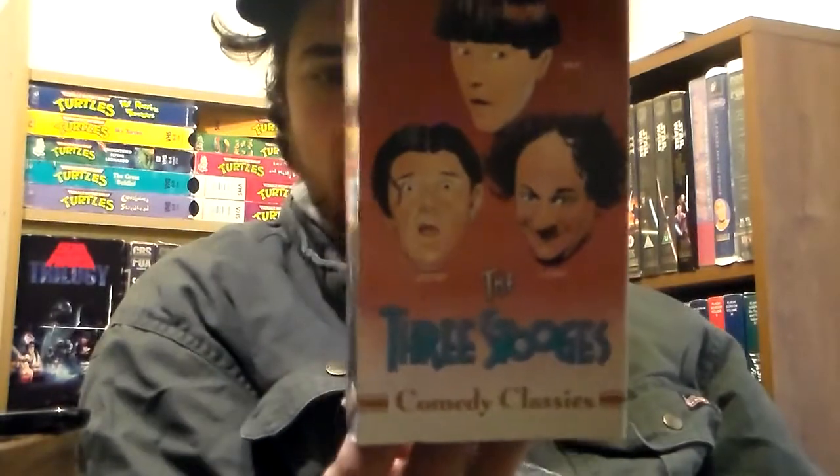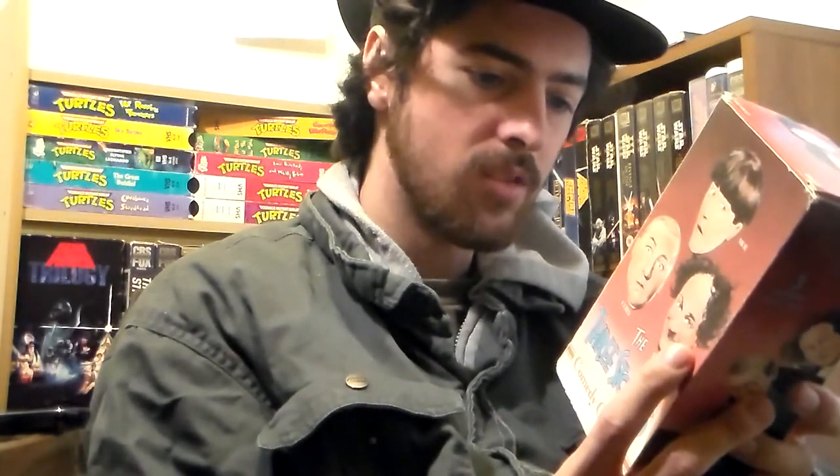I got the Three Stooges Comedy Classics box set — actually three tapes but my son keeps running off with stuff so I only have two right now. Tape one: Disorder in the Court and The Brideless Groom. Tape two: Malice in the Palace and Sing a Song of Six Pants. Tape three — which is missing — is Knutzy Knights and The Three Stooges and Ed Wynn. That last one is really good.